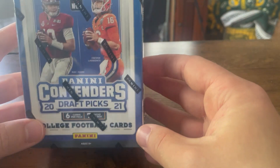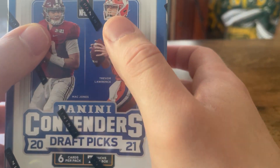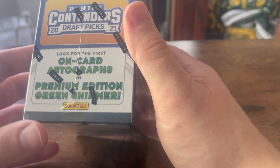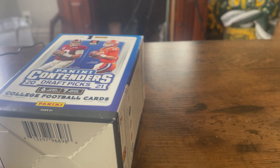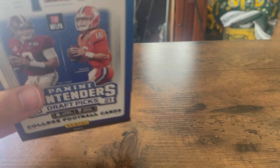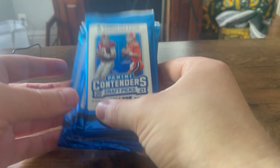Hey guys, next video we are going to open up the Contenders box. You got Mac Jones on the cover, you got Trevor Lawrence on the cover. You get one autograph in this. Let's just open it up, let's see what we got. In the first video, the Auburn box got some cool stuff — the big ticket item was the Josh Donaldson jersey card. Let's just see what we're looking at here.